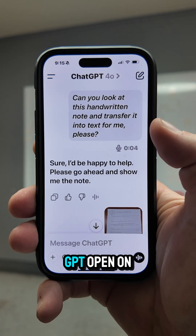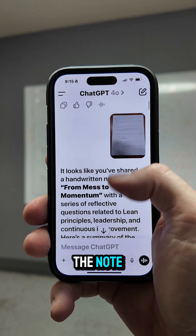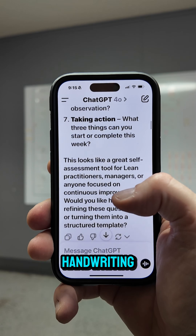So here's ChatGPT opened on my phone. I asked it, can you take this handwritten note and transfer into text for me, please? So I posted a picture of the note, and here is what it took from that. And I went through and checked it, and it actually did not miss any of my handwriting, even though it was bad.